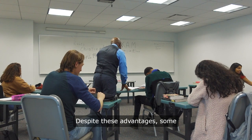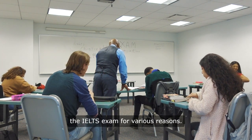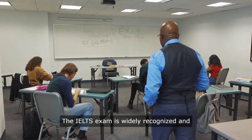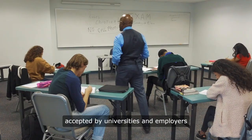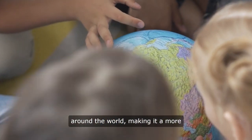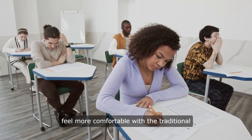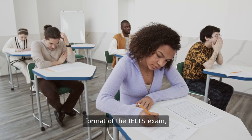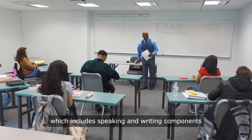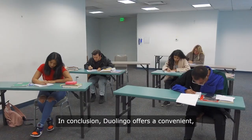Despite these advantages, some students may still prefer to take the IELTS exam for various reasons. The IELTS exam is widely recognized and accepted by universities and employers around the world, making it a more prestigious option for some students. Additionally, some students may feel more comfortable with the traditional format of the IELTS exam, which includes speaking and writing components that are not present in the Duolingo exam.